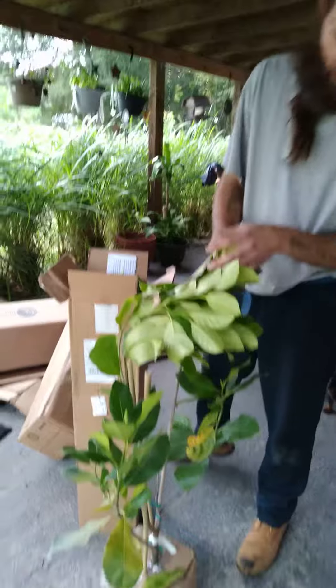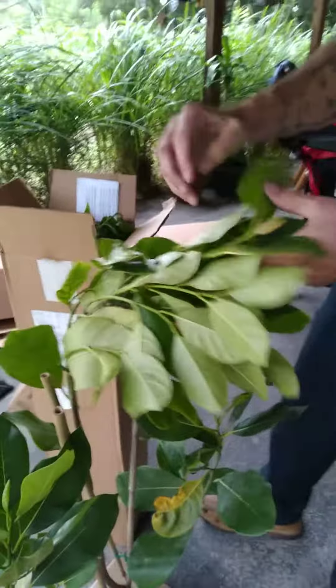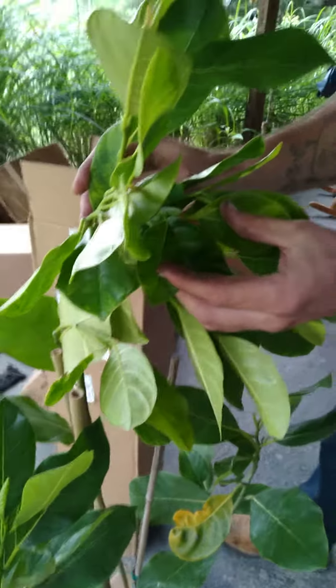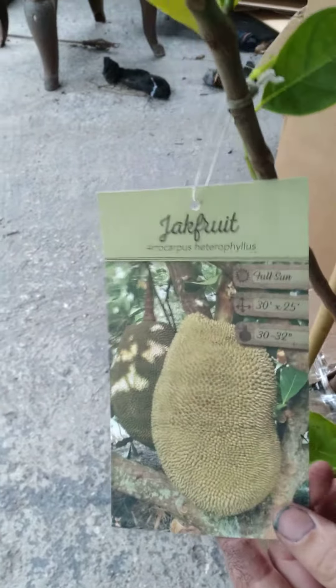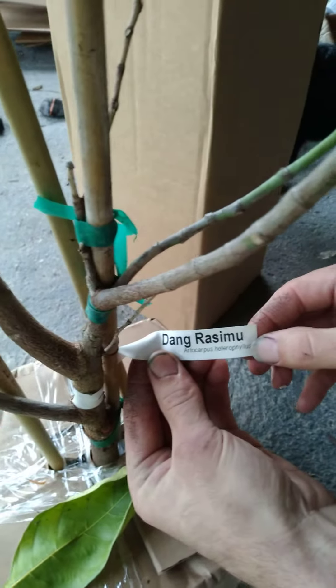Got the jackfruit here. As you can see the branches are a little bent over in the box, but other than that looking healthy — got a lot of new growth on it. And this is the jackfruit, the Dane Razumu.